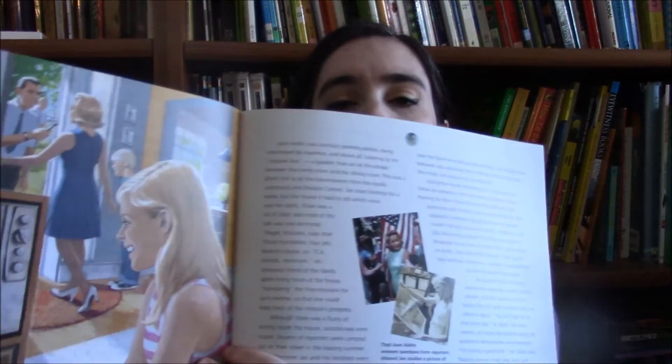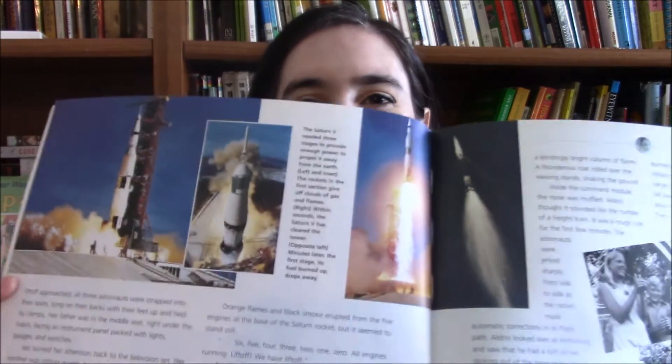To tie in with that, if you have an older student or a younger student who wants more information, First on the Moon by Barbara Henner is fantastic. It's all about the actual first moon walk and goes into detail about what happened on the moon and what people back home saw on TV watching the rocket launch. It's a really good book, but it is a little more dense, so it may be better suited for more mature readers.